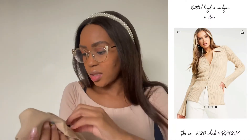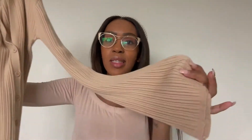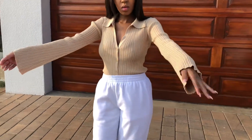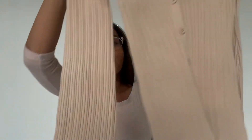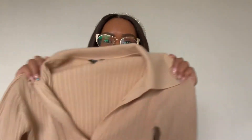I got this from ASOS. It doesn't say which shop specifically it's from, but I'll put a picture. It's quite long and slim fitting — this is in a size 6. I love the sleeves. You can dress this down with a pair of jeans or a skirt, or dress it up with formal pants. The material is amazing, the colour is stone — this is a winter must-have, I love this.